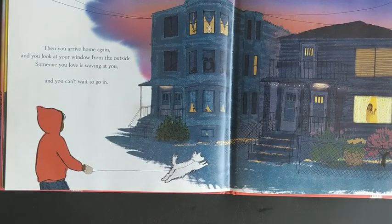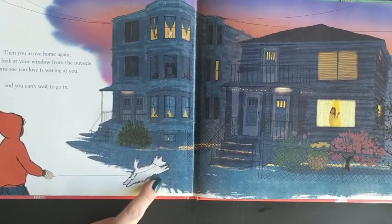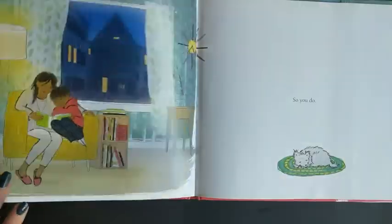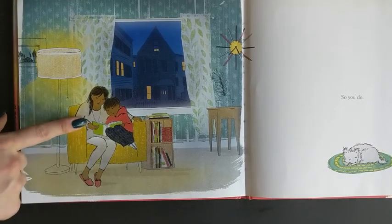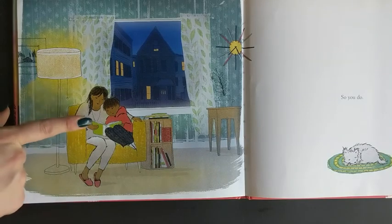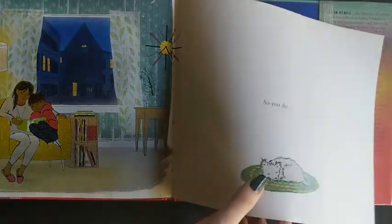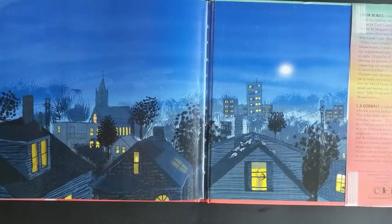Then you arrive home again and you look at your window from the outside. Someone you love is waving at you and you can't wait to go home. Our dog friend can't wait either, and they're back at the window waving hello. It's nighttime now — ready to get ready for bed, read a good book. Our dog friend is already asleep. Everybody else is getting ready for bed too. And that is the end.